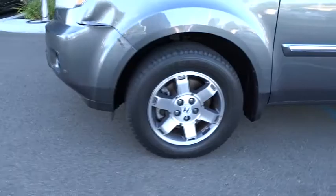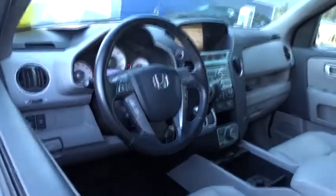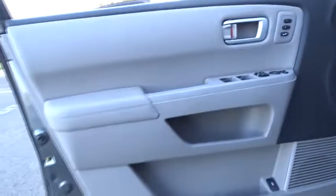Power liftgate. Leather-wrapped steering wheel. Bluetooth. Power steering. Adjustable steering wheel. Four-wheel disc brakes. Aluminum wheels. Cruise control. Floor mats.